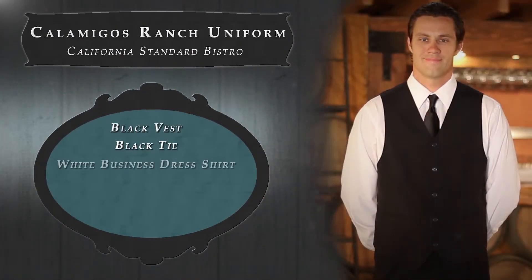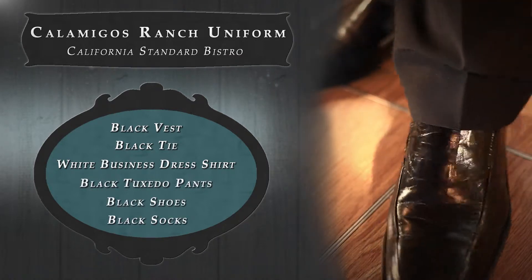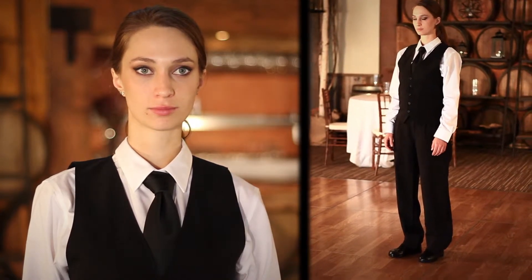Calamigas Ranch features a standard California bistre uniform. This is the uniform you'll be wearing at the restaurant, and for all events unless specified differently in your assignment email.